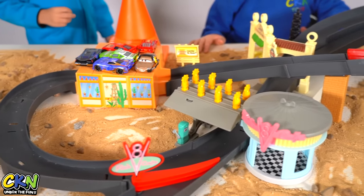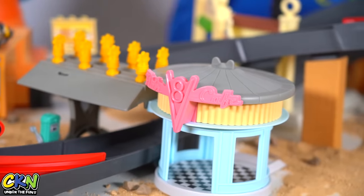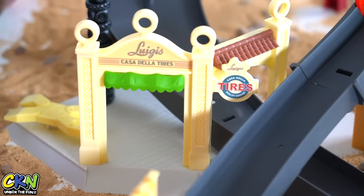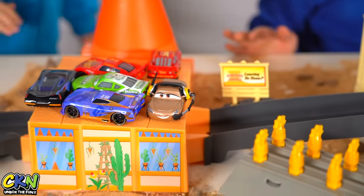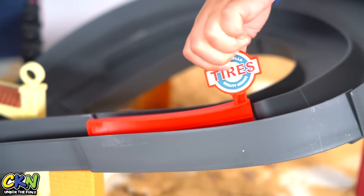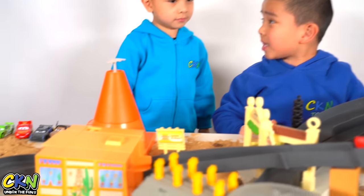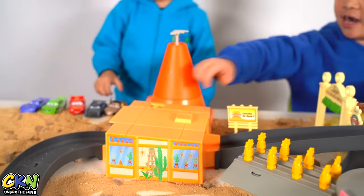The Boosted Figure 8 track has favorite locations from the movie, like Flo's V8 Cafe, Luigi's Casa della Tires, Downtown Radiator Springs, and more to bring the movie to life. For more fun, it also includes two diverters. The best part about this track is the booster. Let's test it out.